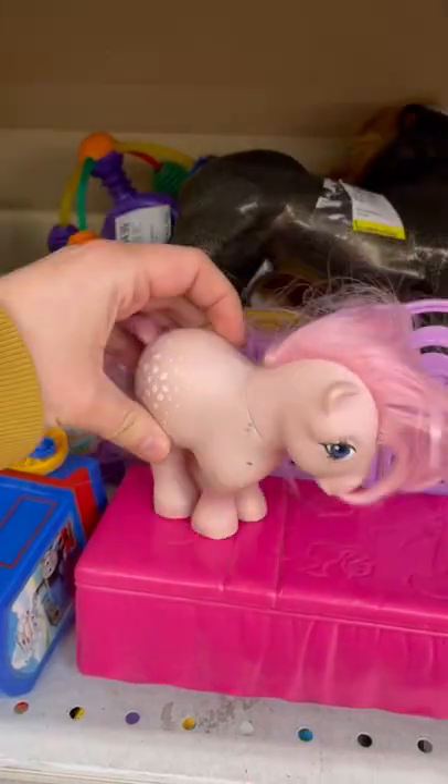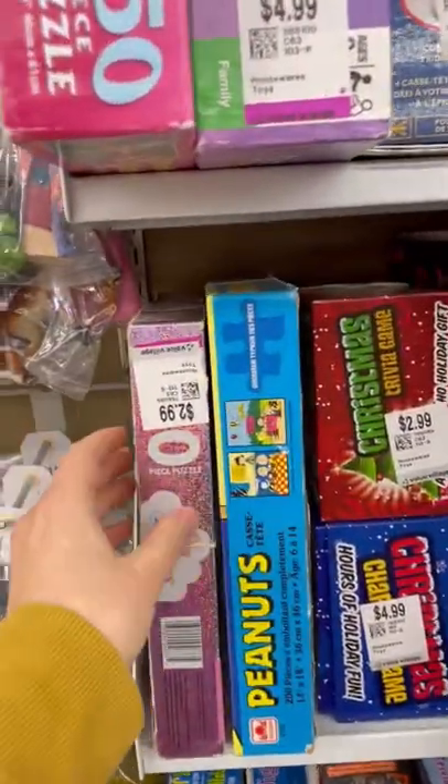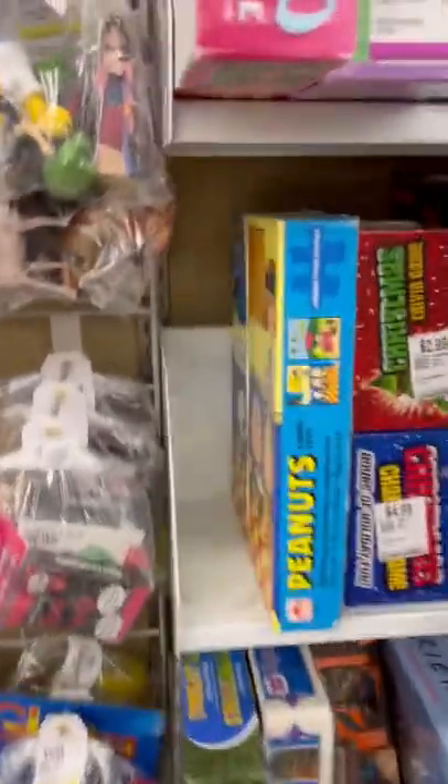And a little lost Little Pony — she needed a lot of cleaning. This was exciting. I always love finding a good vintage puzzle, and this Sky Dancers one was so pretty.